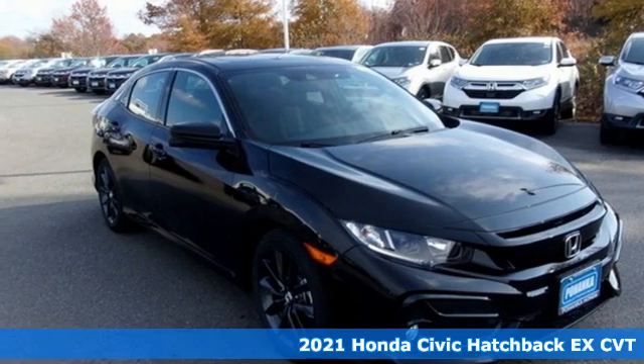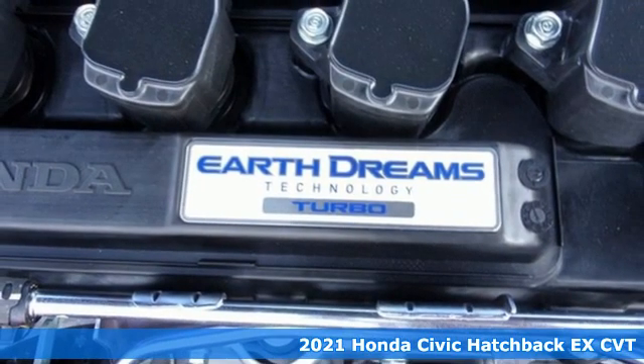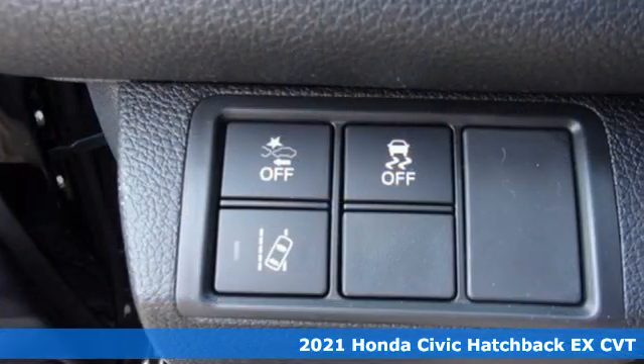It's a new 2021 Honda Civic Hatchback. Impressively bold and rebellious, this Civic Hatchback never plays catch up.